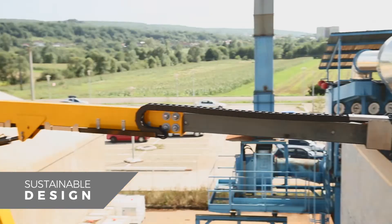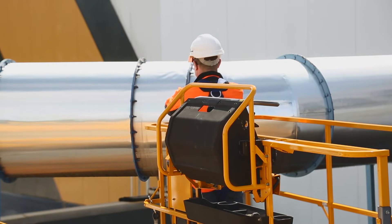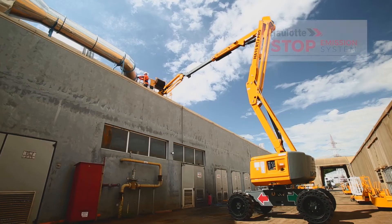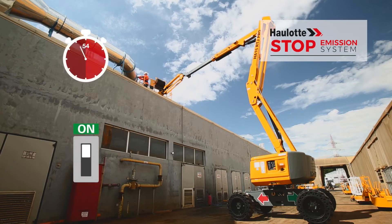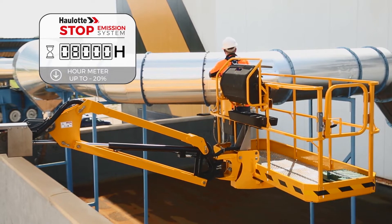Booms may remain immobile for long periods while operators are working at heights. Thanks to the Hullet stop emission system, the engine automatically shuts off after 90 seconds of idle running, reducing use of components and fuel consumption by up to 20%.